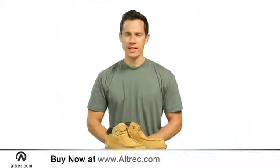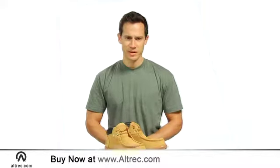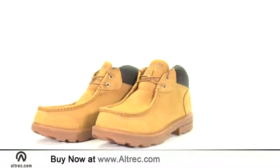Hi, I'm Jeremy from Altrek.com and these are Timberland's Rugged Street 2 Chukka Shoes. Timberland applies their leather shoe know-how to offer this great looking casual shoe suitable for the office, campus and town wear.